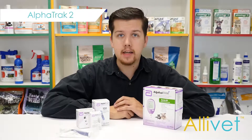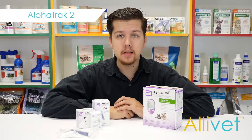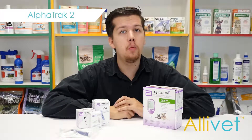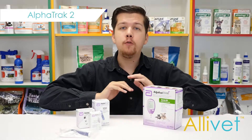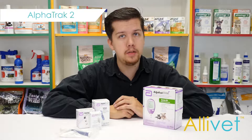Diabetes is a serious illness that can affect most dogs and cats. If your pet is diagnosed with diabetes, it might be a good idea to get an at-home monitoring kit. The AlphaTrack 2 monitoring system is a safe, simple, and economical at-home testing solution.